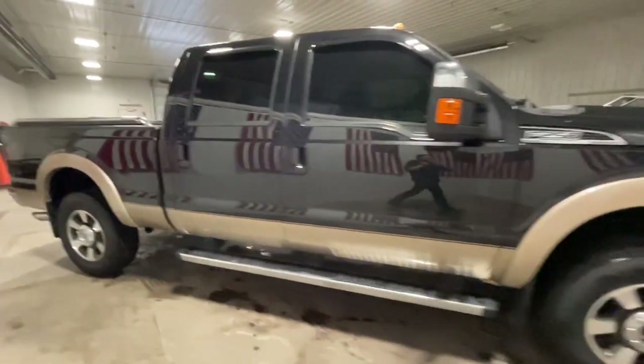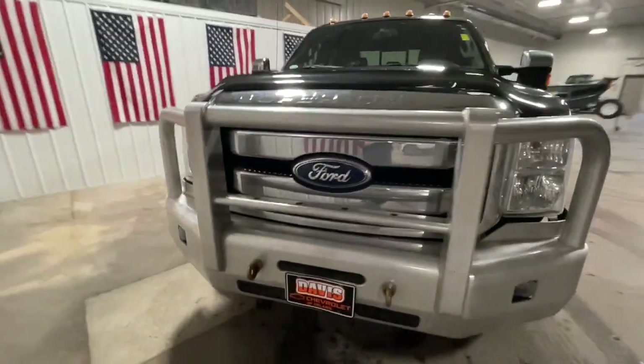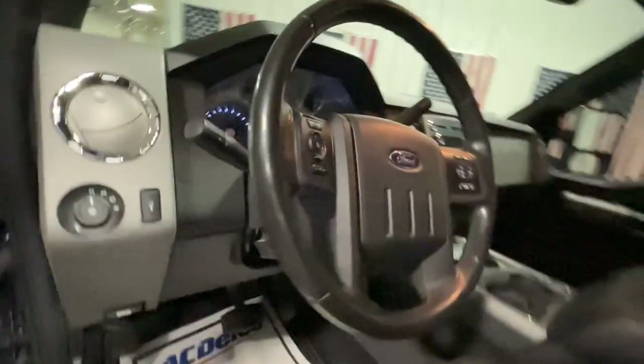This F-250 leverages military-grade aluminum alloy, high-strength steel, rugged components, a stiffer, stronger frame than previous models, and improved axle strength to bring you extraordinary performance even in the most extreme conditions. The following are some of this vehicle's highlighted options.